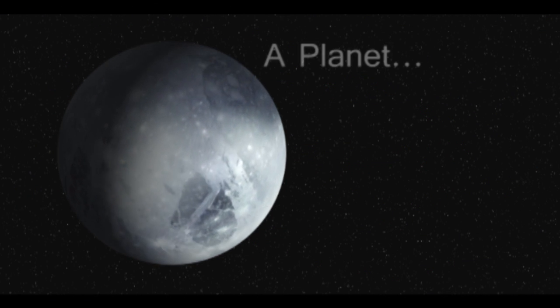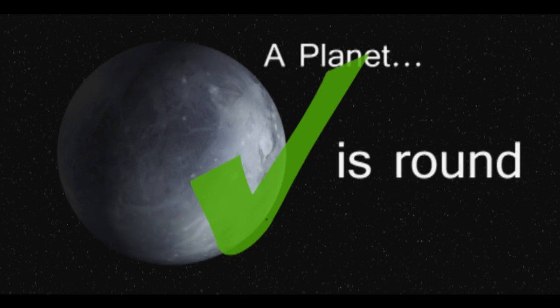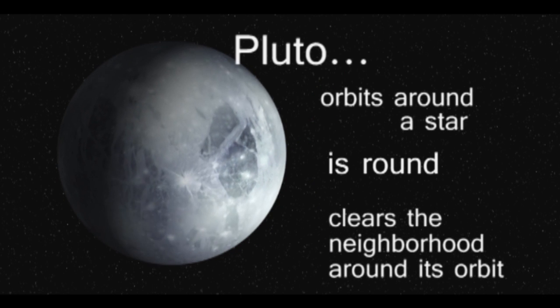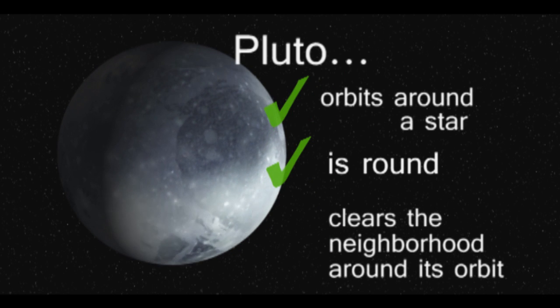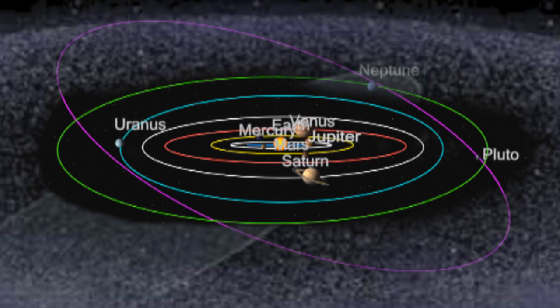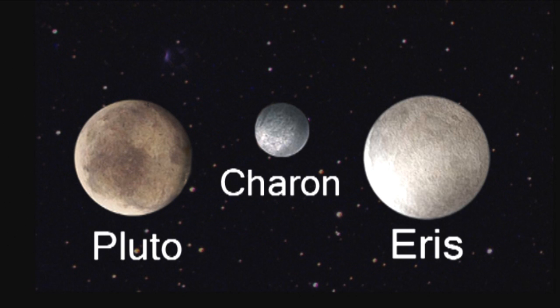To make it official, scientists declared that a planet has to orbit around a star, be round, and clear the neighborhood around its orbit. Pluto follows the first two rules, but it never cleared out the area around it. Pluto is located in the Kuiper Belt along with other objects exactly like Pluto, such as Charon and Eris.